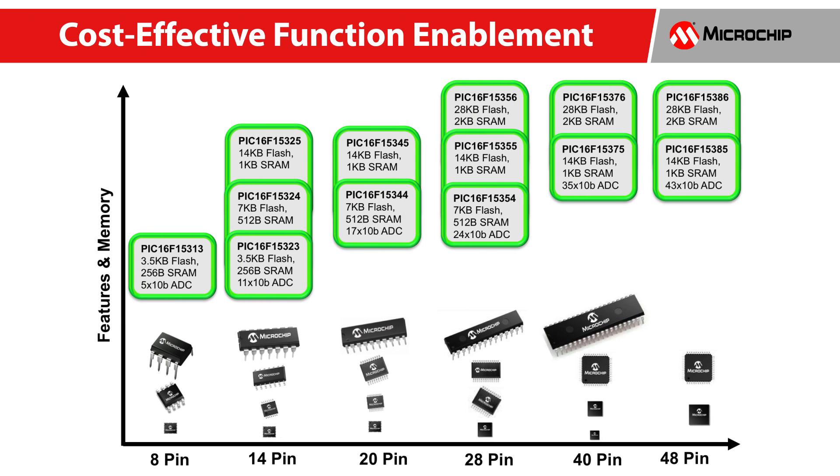This product family is available in 8 to 48 pin counts. The 13-member product family contains a wide gamut of packages, pin counts, features, and memory sizes, and is the first 8-bit product to offer a 48-pin package, adding more ADC channels and IOs.